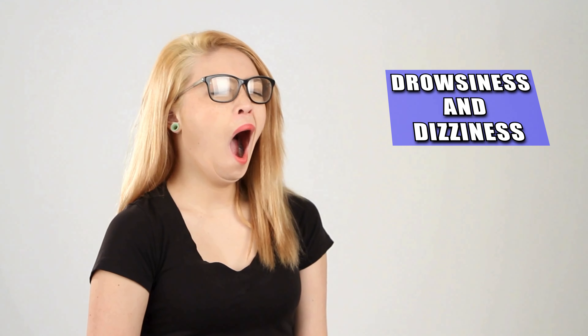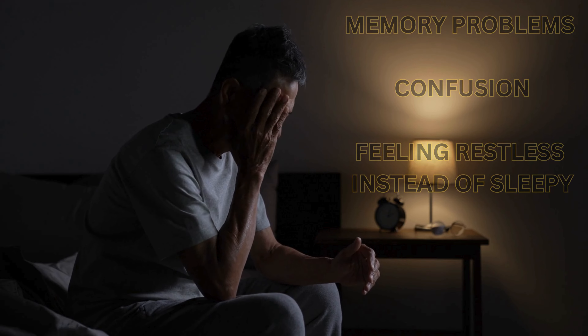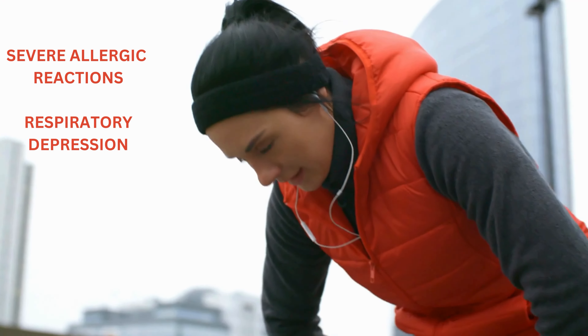Like any medication, temazepam comes with its own set of side effects. The most common ones are drowsiness — kind of the point, right? — but you might also experience headache, nausea, or a bit of a hangover feeling the next morning. There are also some less common side effects like memory problems, confusion, or even feeling restless instead of sleepy. Temazepam can cause some pretty intense side effects in rare cases, like severe allergic reactions or respiratory depression, especially if taken in high doses or mixed with other sedatives. If you notice anything unusual, it's important to talk to your doctor right away.